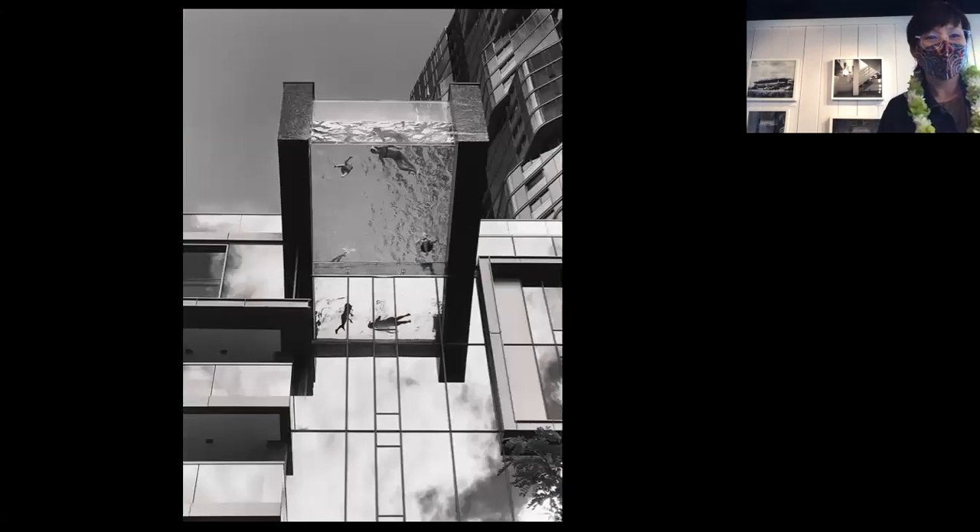This is the Anaha — it's a cool pool, but sometimes I look at it like a human fish tank. Every time someone's swimming, everyone's looking up at these people.